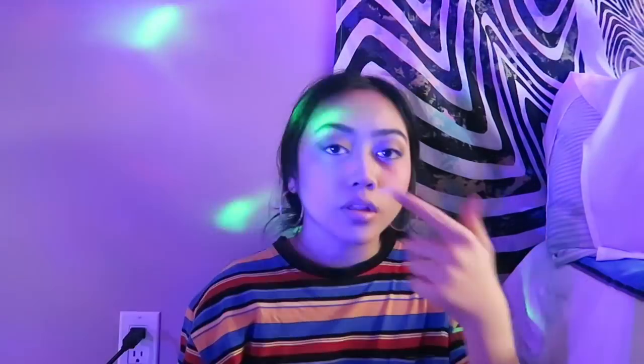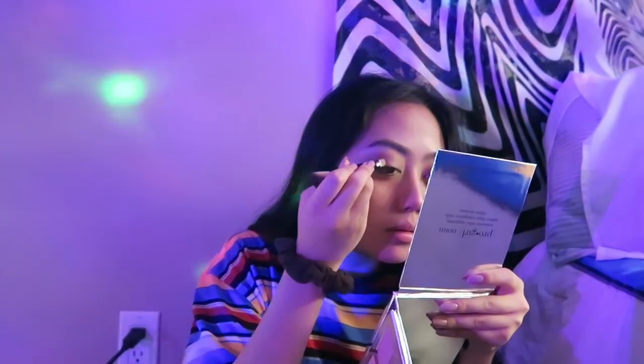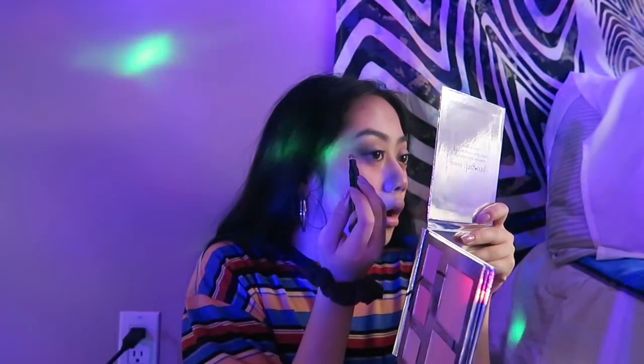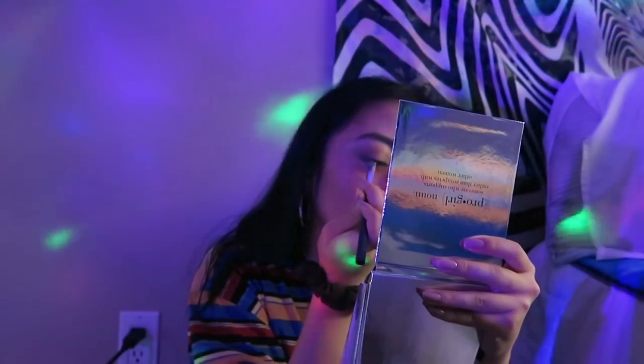I'm gonna put shimmer where the lighter part is on my eyelids. Before I continue I want to take off the makeup on my lips. We're getting there — apply shine. It's so pigmented. I'm gonna line again because it blended away. I'm just gonna leave it at that before I mess it up again — it looks nothing like the picture.